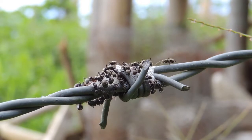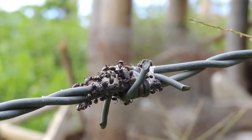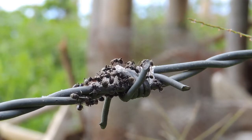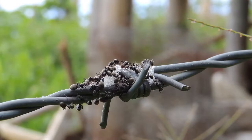The intricate methods of ant communication involve an array of chemical, tactile, and behavioral signals that enable these tiny yet highly organized insects to work collectively as a cohesive unit.